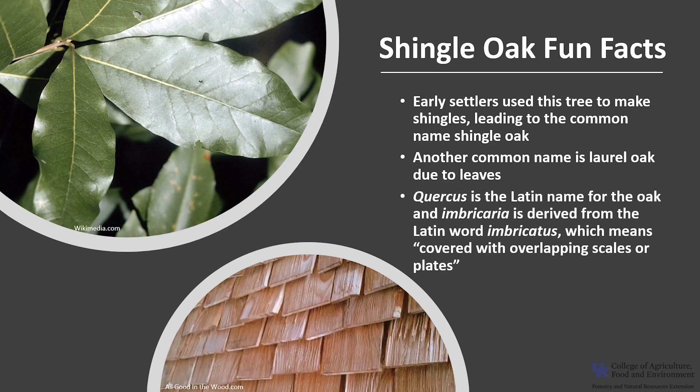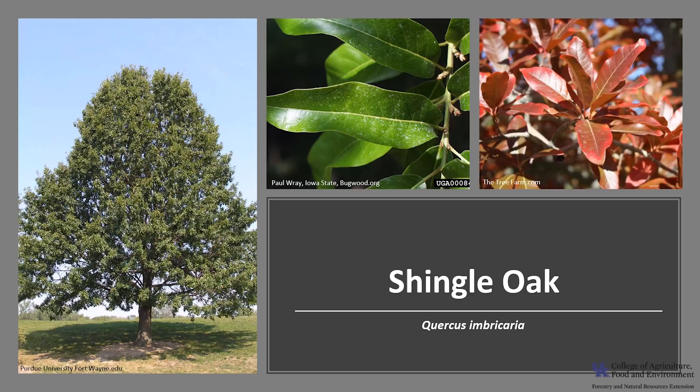Quercus is the Latin name for oak, and imbricaria, the species name, is derived from the Latin word imbricatus, which means covered with overlapping scales or plates. I hope you enjoyed learning about this interesting oak and get the chance to get out into your woodland, local park, or neighborhood and see the Shingle Oak.